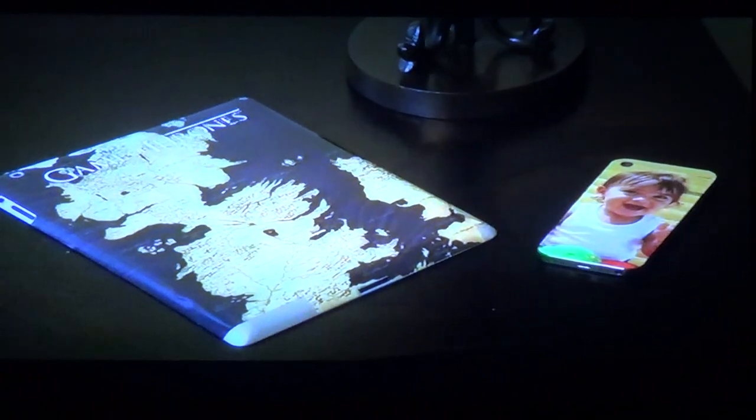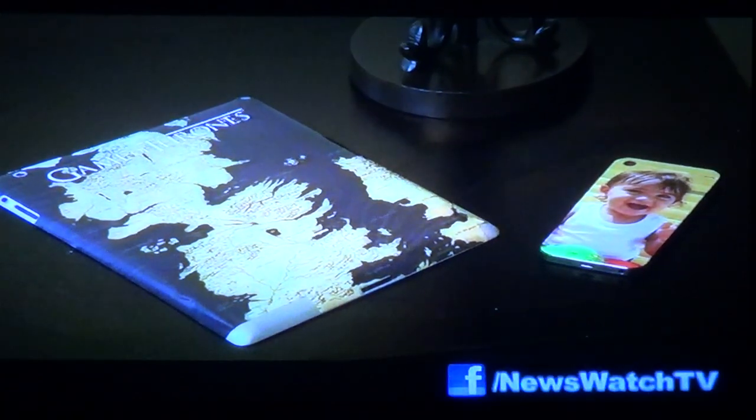Skins for smartphones and MP3 players are super affordable too — they're only $15, and $30 for laptops and tablets.